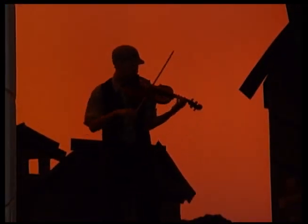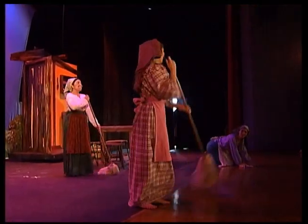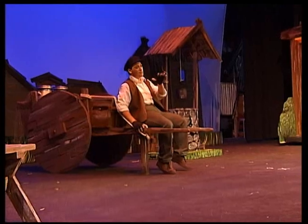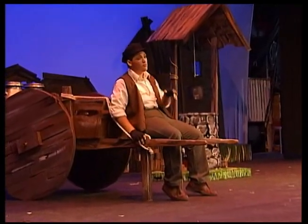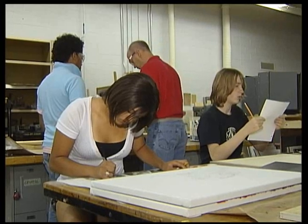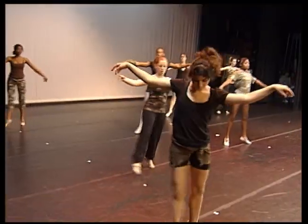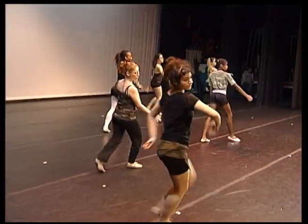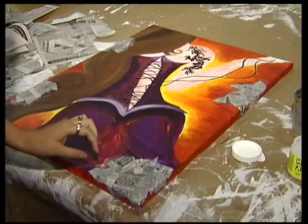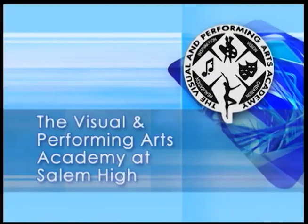At the conclusion of senior year, the entire class performs in a collaborative senior production showcasing four years of arts education in one culminating production. The project is designed, directed, and conducted by the students. Admission to the academy is based on several criteria, including an audition and portfolio review. So if you see yourself performing under the bright lights, directing the next Broadway musical, or painting like the masters, explore all that the Visual and Performing Arts Academy at Salem High School has to offer.